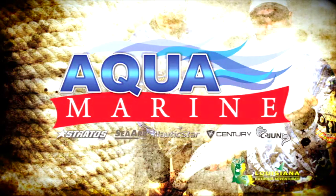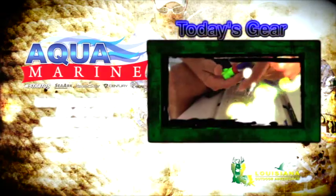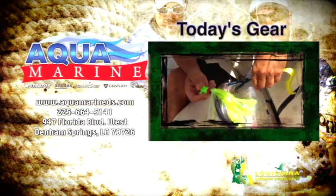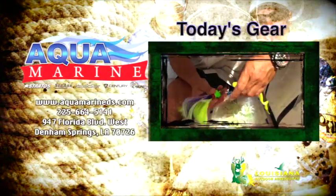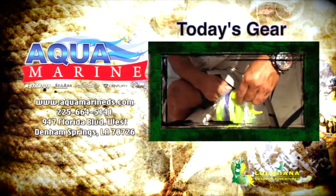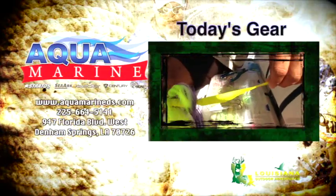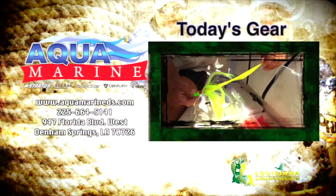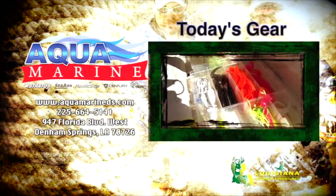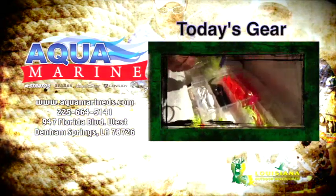Today's gear is brought to you by Aquamarine in Denham Springs, your Nautic Star, Stratos, and Sea Art dealer. You get these bucktail jigs — they come in different head sizes, weights, and colors. You can use them plain, but the best way is to put one of these curly rubber tails on it, made by H&H Tackle from Baton Rouge. It gives it more action — a lot of people think it looks like an eel. They make white, black, orange, pink, yellow — which has been effective today — green, and 20 different colors.